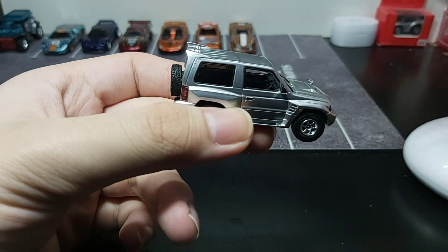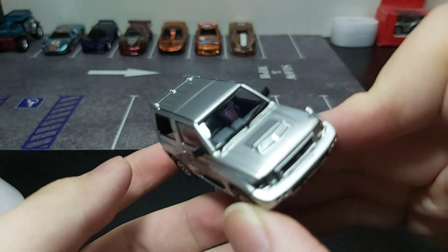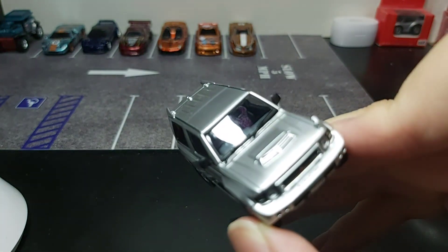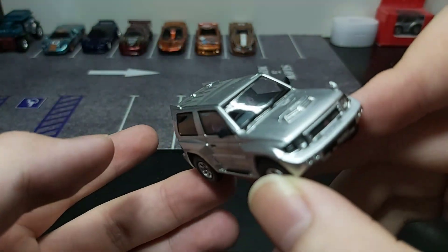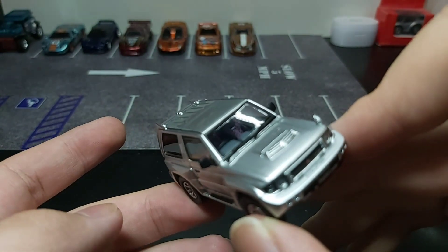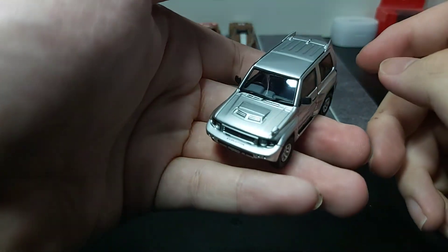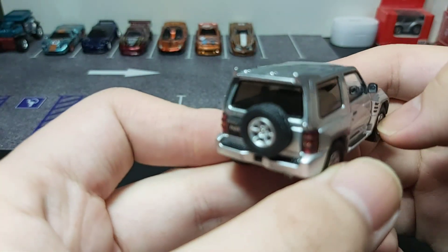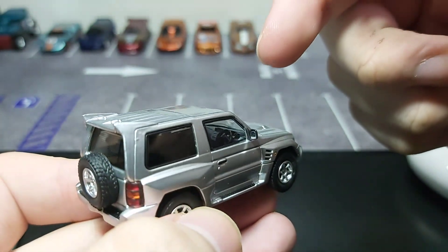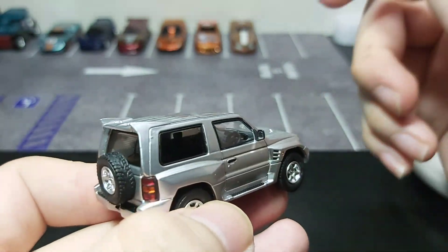Moving on to the interior, you can see surprisingly it has a purple interior seat. It may or may not be like the real car, but it kind of stands out. I didn't dislike it, but it's not my type — not gonna lie, not my type for the purple interior. But you can also see the dials, the steering wheel, and other details, which are pretty detailed.